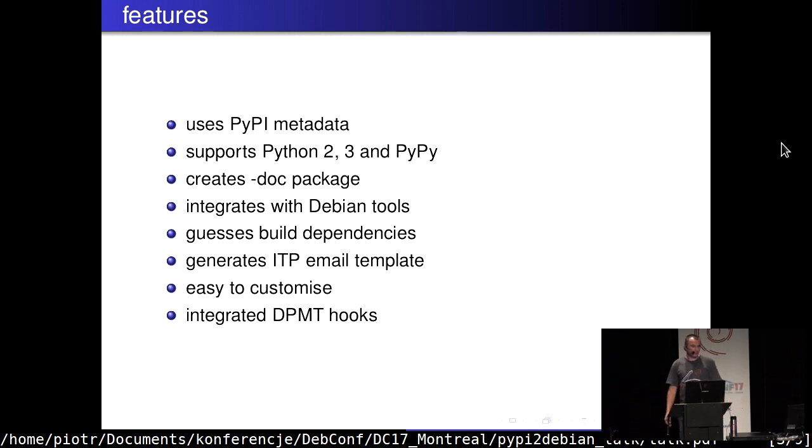For example, if a given package is already in Debian, it will reuse the name. It gets build-dependencies and generates the build-depends field using names from Debian, or if a given library is not available in Debian, it will guess the name according to our policy. It also generates an ITP email — something that Debian developers will be interested in. It doesn't send it, so you can review and polish the email before sending.